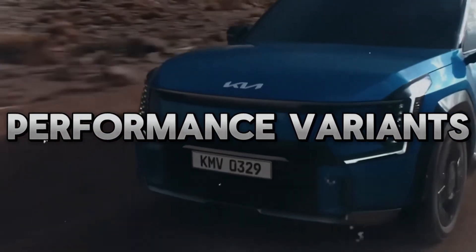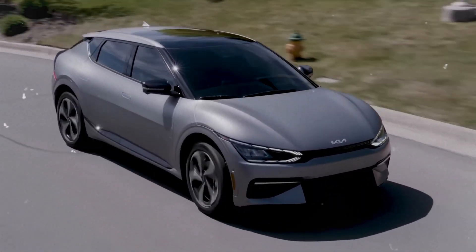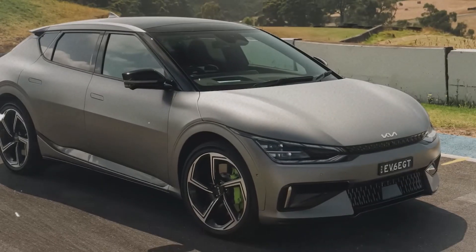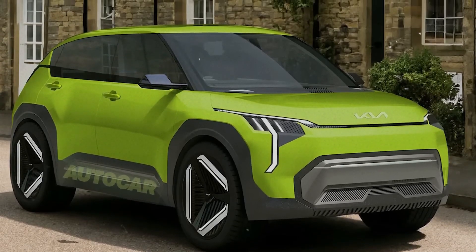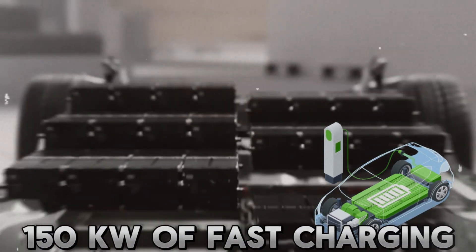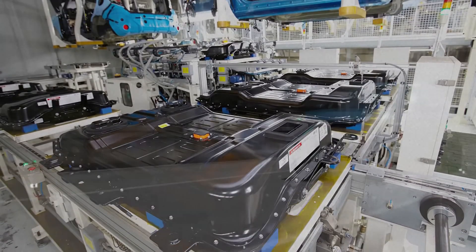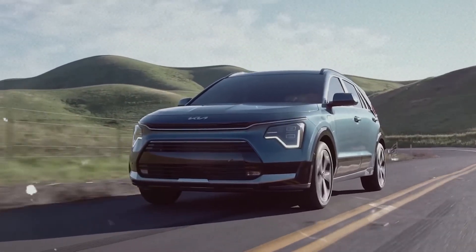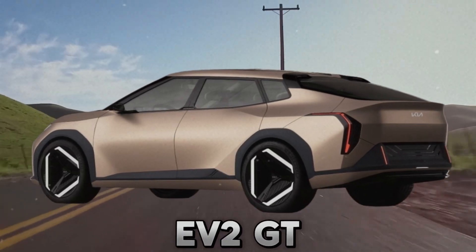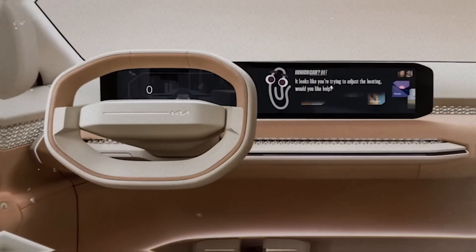The EV2 GT will have a single electric motor that drives the front wheels, but with a higher output than the EV2. It will also have a 77-kilowatt-hour battery pack providing a range of around 248 miles, and support up to 150 kilowatts of fast charging, recharging 80% of the battery in less than an hour. The EV2 GT will have a sportier look than the EV2, with a larger grille, a rear spoiler, and a dual exhaust system, as well as LED headlights, taillights, daytime running lights, and aerodynamic wheels and body panels.